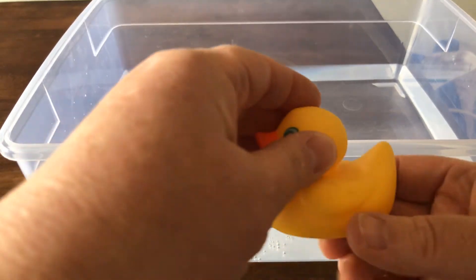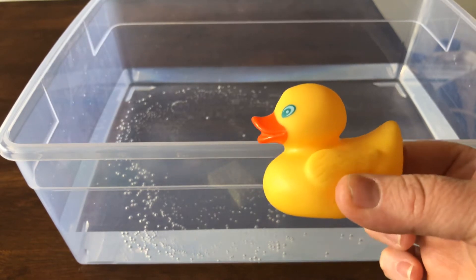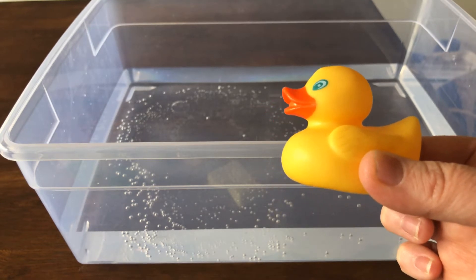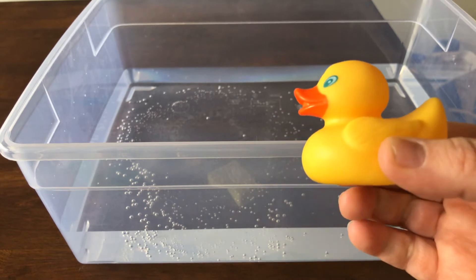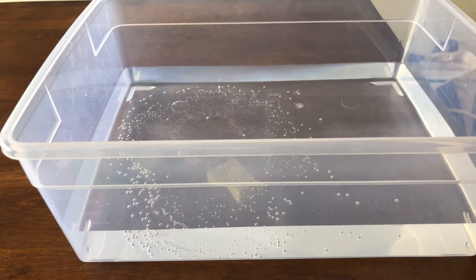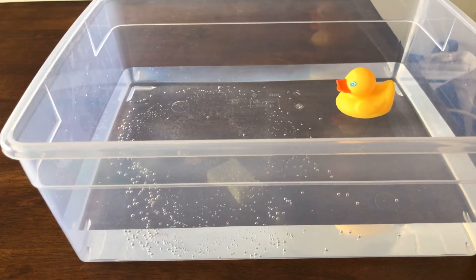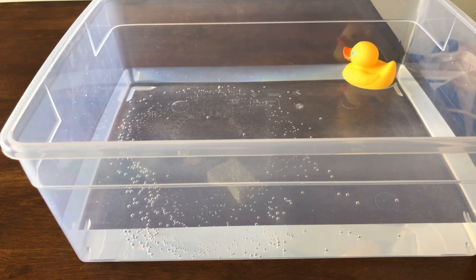The first thing I have is a rubber duck, just like you might have in the bathtub. If you've ever had a rubber duck in your bathtub, what does that duck do? Does it float? It does. So I'm going to make a prediction that this duck is going to float in my container of water. Let's see — I was right! I'm observing with my eyes. He is floating along happily.